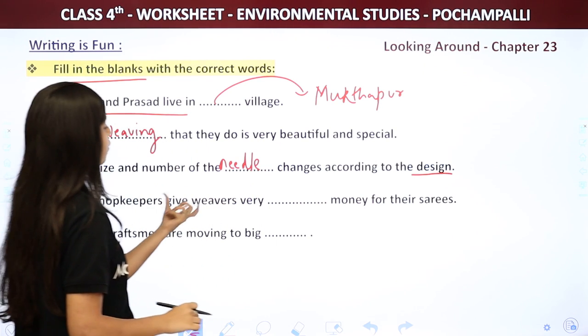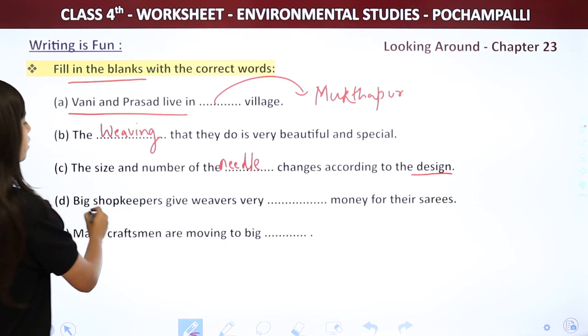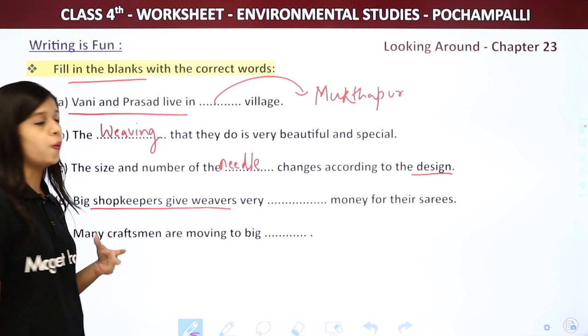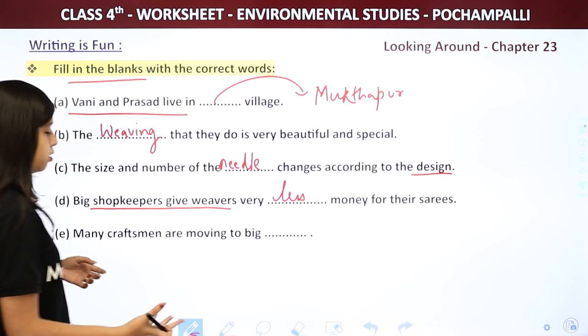Next: Big shopkeepers gave weavers very blank money for the saris. The shopkeepers gave very less money to the weavers — so the answer is less.